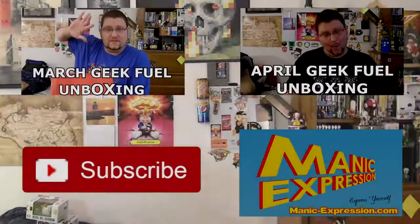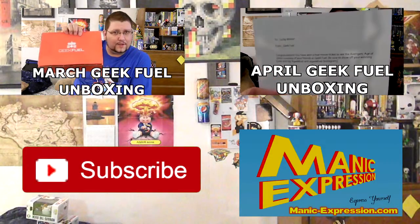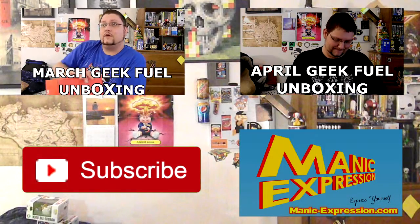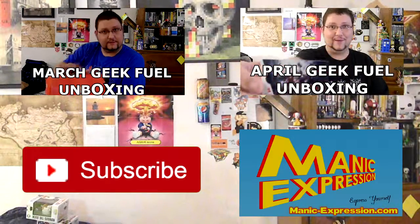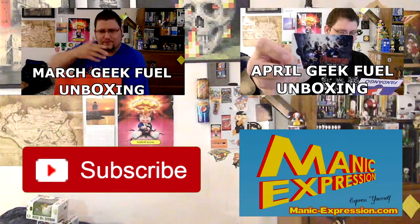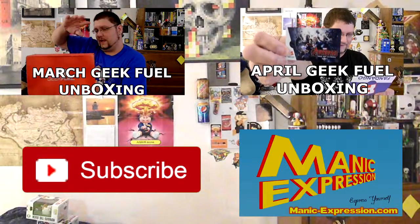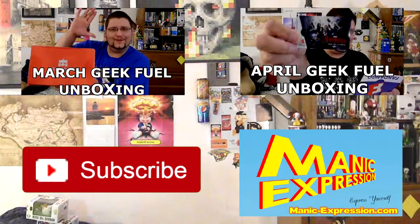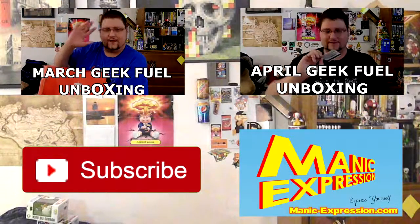Obviously the crates no longer had enough loot in them for me, so I decided to fuel my inner geek. This is for March 2015. To the lucky winner from Geek Fuel — congratulations, you have won a free movie ticket to see The Avengers: Age of Ultron, courtesy of your friends at Geek Fuel. Be sure to show off your winning ticket and tag Geek Fuel. Find more great videos and blogs at ManicExpression.com.